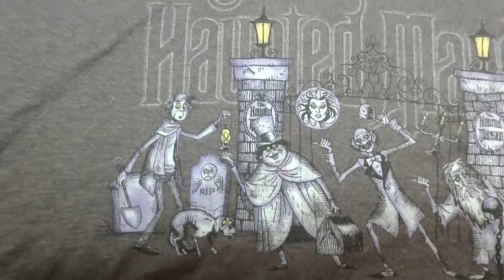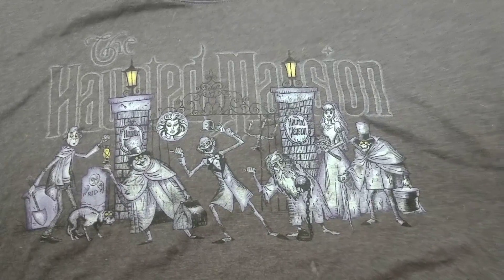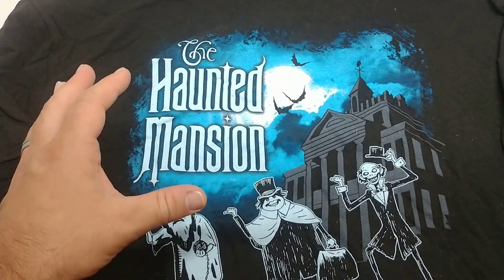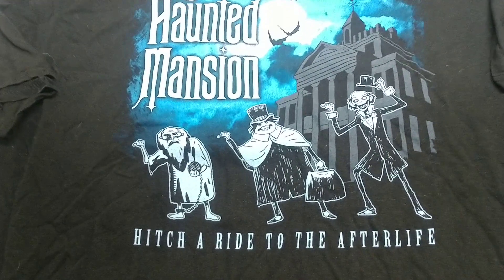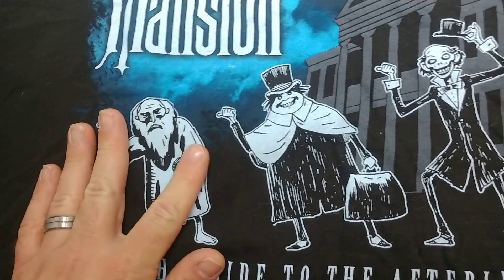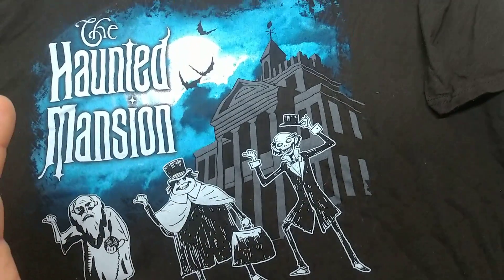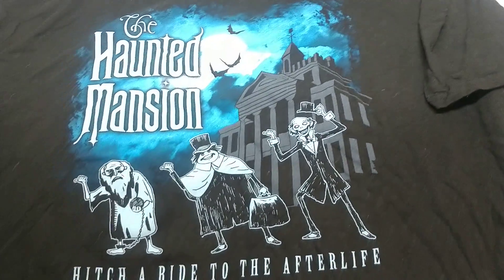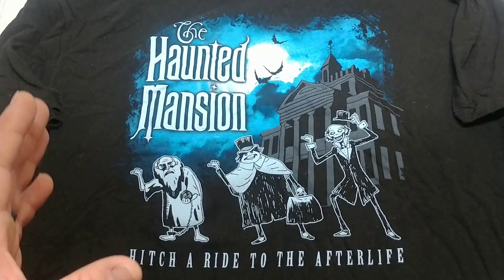We're going to take another look so you guys can see the wonderful detail that went into this awesome Haunted Mansion t-shirt. For our next one, as you can see, we've got the classic blue Haunted Mansion shirt with the three hitchhiking ghosts ready to hitch a ride with you. Disneyland's always bringing out different shirts, and the Haunted Mansion has always been some of my favorite. There is nothing on the back of this t-shirt.